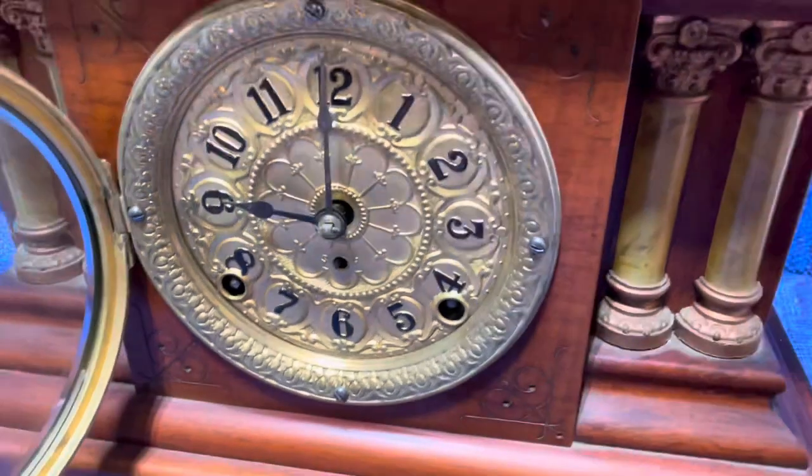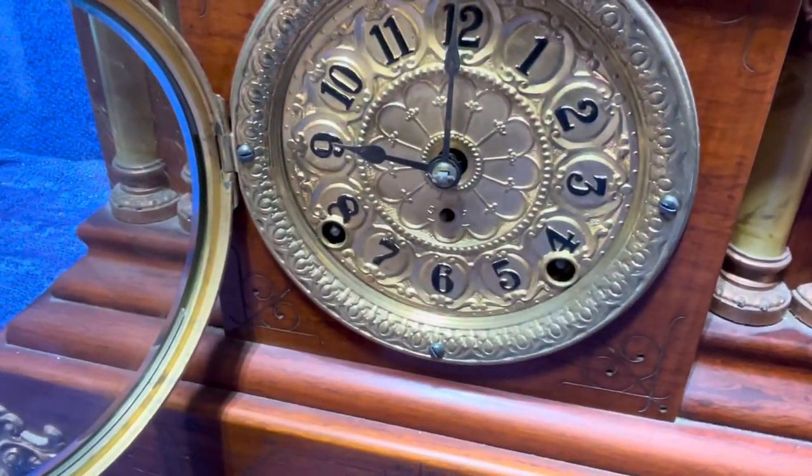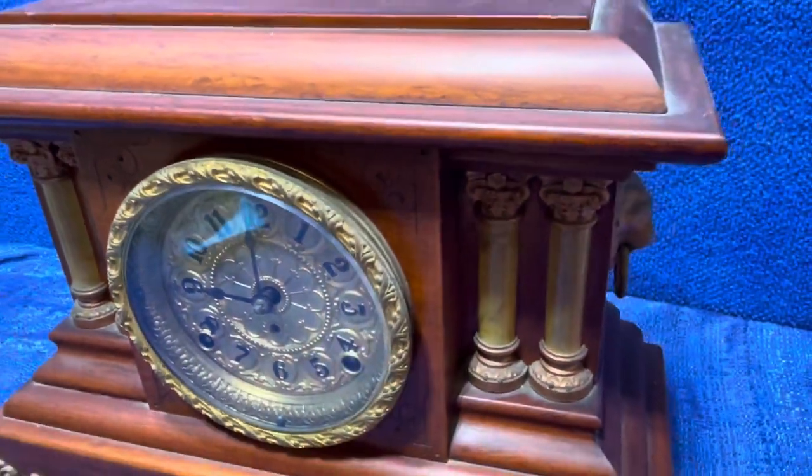It has a beautiful golden tone face on it with black numerals. I think it probably has been repainted, but I don't know. Just a beautiful clock.